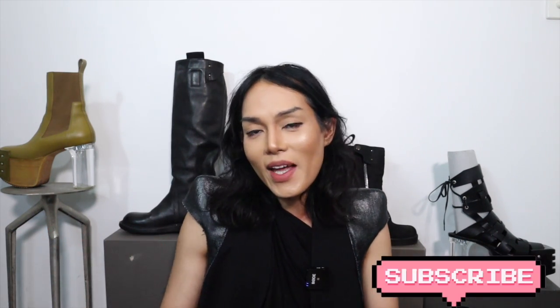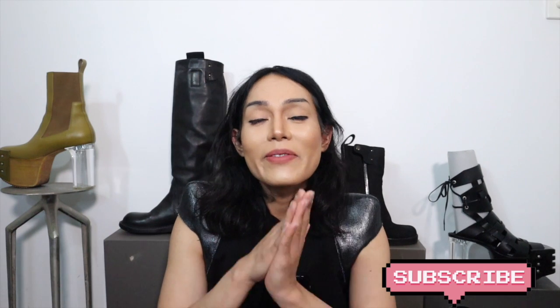Thank you again for watching and I hope you enjoyed this video. I wanted to thank my fabulous fashion friends online. Don't forget to like this video and please subscribe. I will see you on my next video — stay safe and ciao.